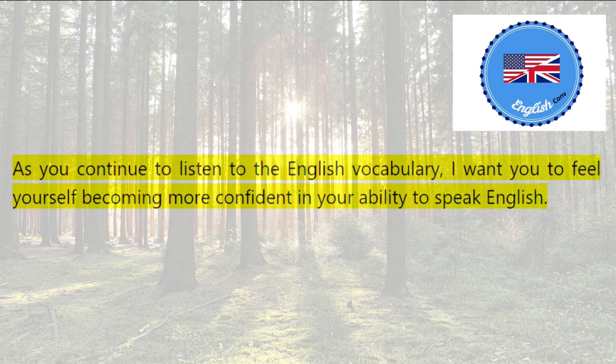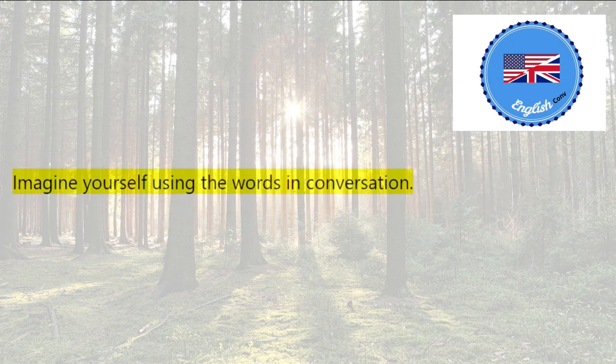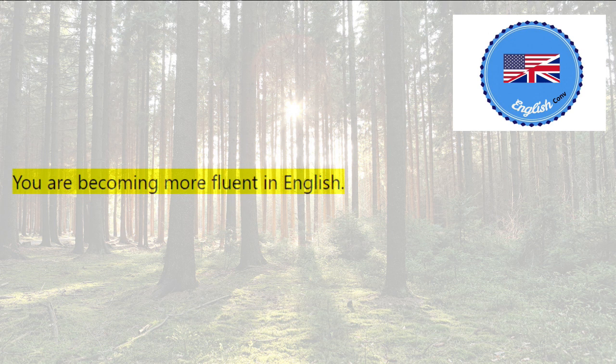As you continue to listen to the English vocabulary, I want you to feel yourself becoming more confident in your ability to speak English. Imagine yourself using the words in conversation. Imagine yourself communicating effectively in English. You are becoming more fluent in English. You are becoming a master of the English language.